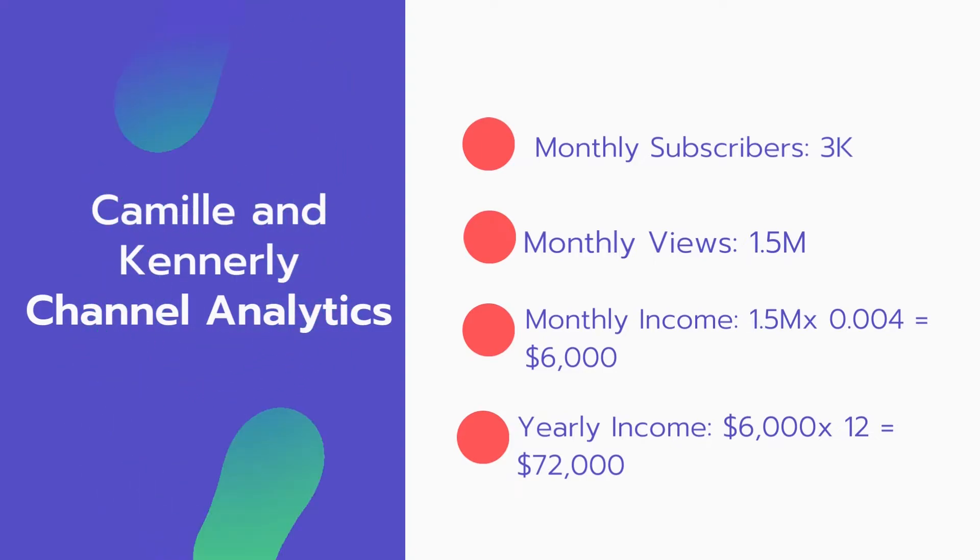Now for the income: the monthly income will be 15 million views multiplied by $0.004, which equals $6,000 every month. And for the yearly income: $6,000 multiplied by 12 equals $72,000.